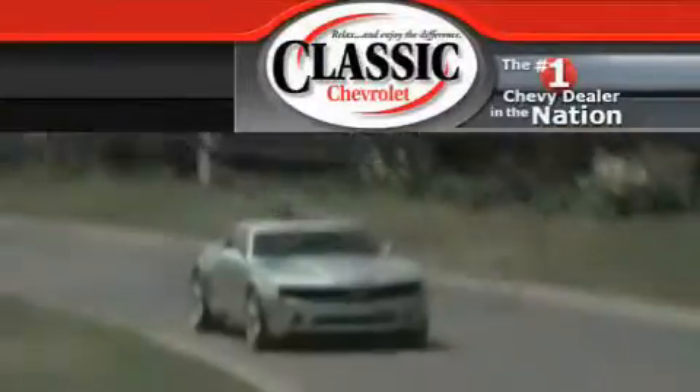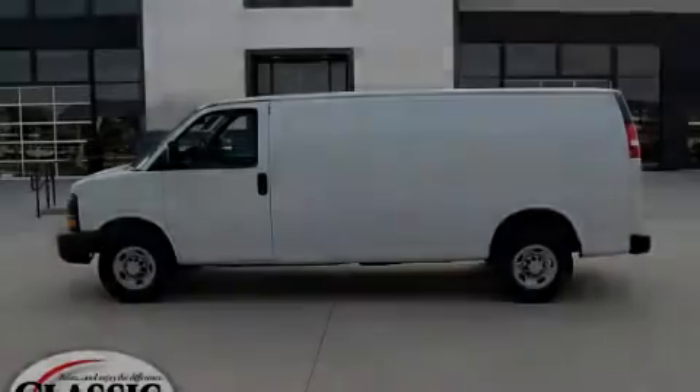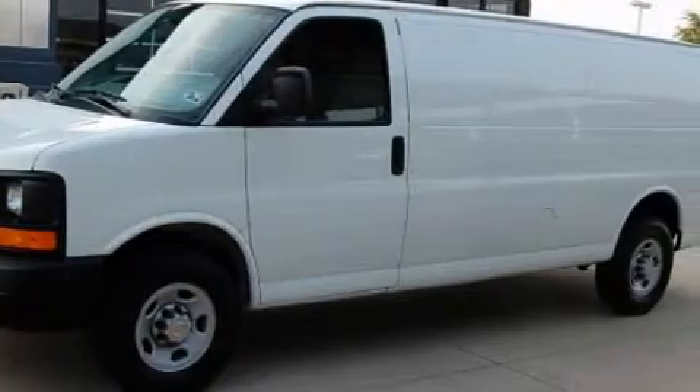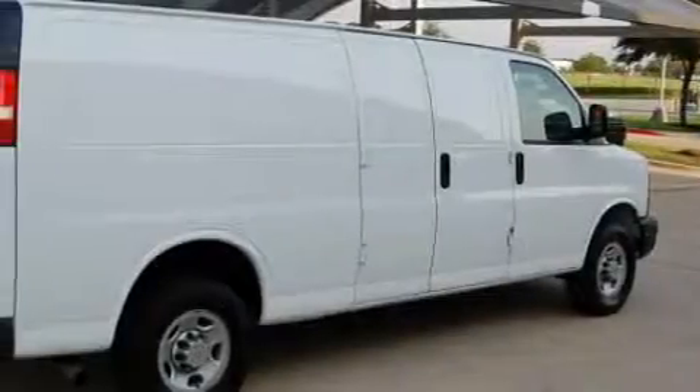Another fine vehicle offered by Classic Chevrolet — this is a brand new 2009 Chevrolet Express. Complementing this Chevrolet's contemporary styling is a stunning array of desirable features, which include air conditioning, a power outlet, and airbags.